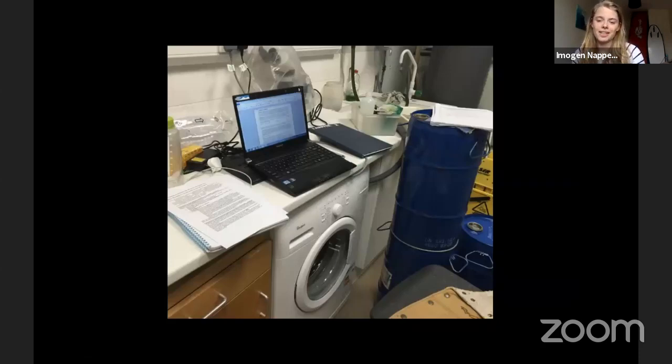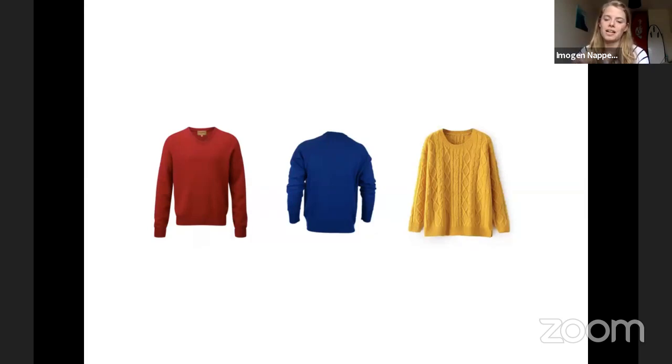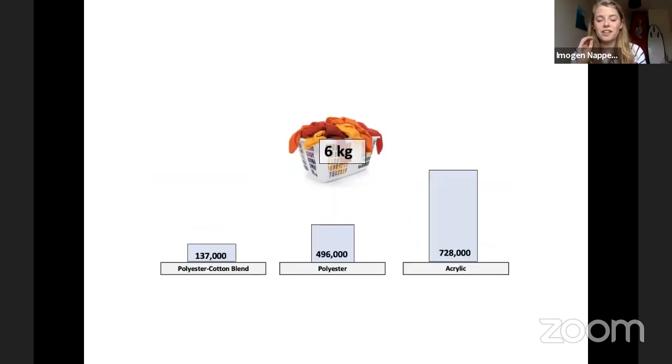My next piece of research was looking at washing our clothes. A lot of our clothes are made out of plastic because it's quite cheap. But when we're washing our clothes, swishing and swirling around in the washing machine, tiny plastic fibers can come off and then potentially get into the wastewater — like the microbeads, going through the wastewater and potentially into the ocean. I did over 200 hours of washing clothes. We washed polyester, acrylic, and polyester-cotton jumpers. For a six kilogram wash, about 130,000 fibers came off polyester-cotton blend clothes, 500,000 for polyester, and for acrylic the most — 700,000 fibers. So every time you wash your clothes, 700,000 fibers could potentially make their way into the ocean.